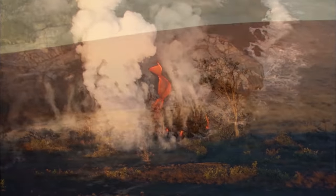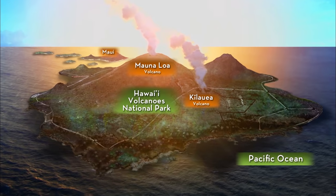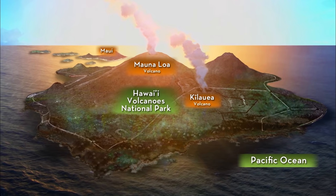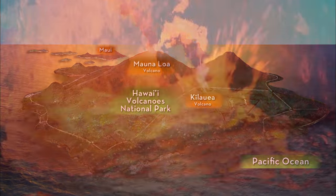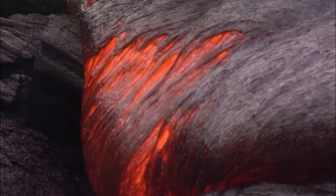From the coast of Kilauea to the summit of Mauna Loa, Hawaii Volcanoes National Park surrounds two super volcanoes. Millions of years of eruptions built up shield shapes.